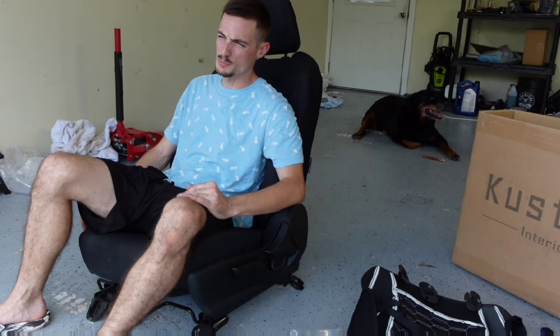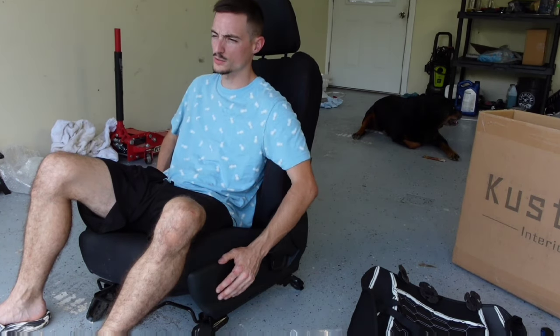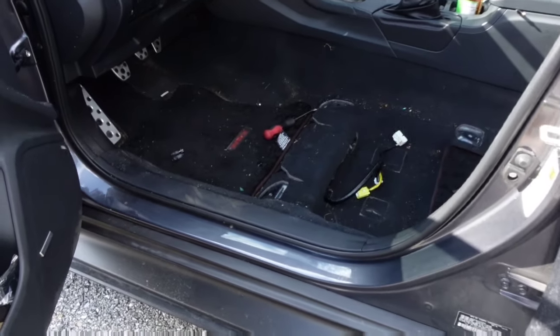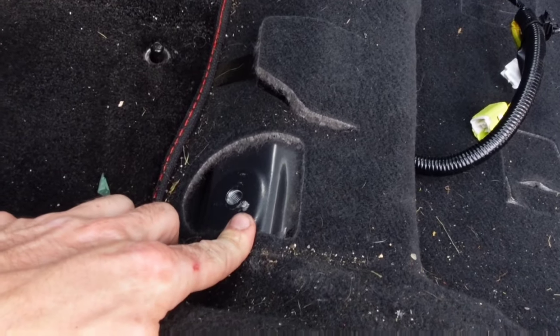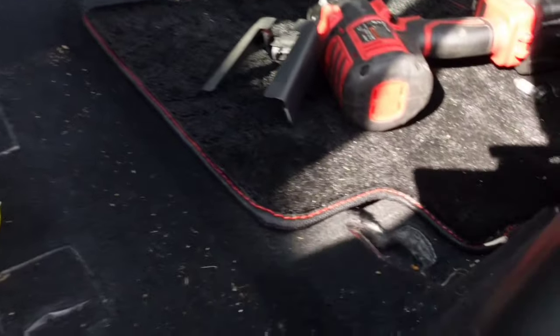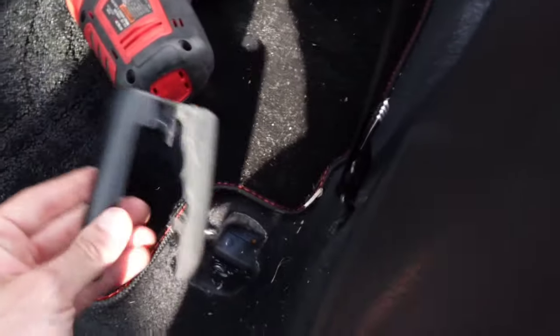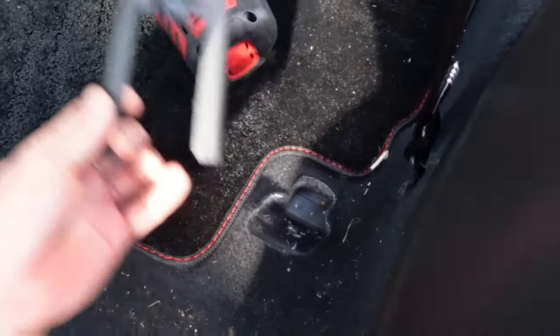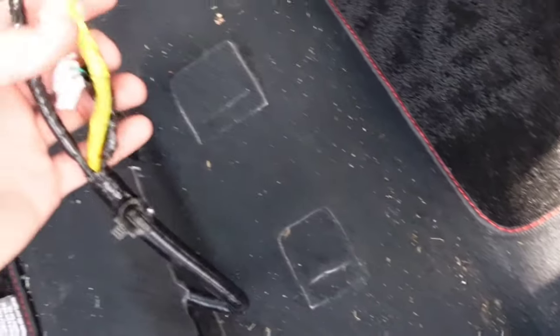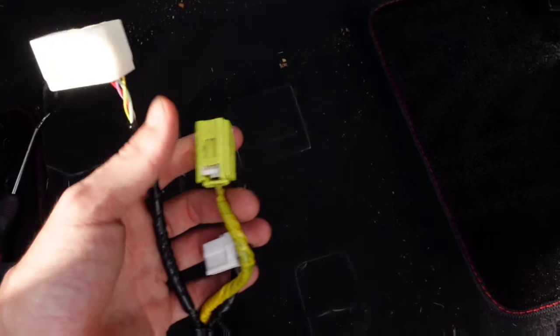We got the seat out of the car. I'll walk you back and show you what I did to remove it — it's really not hard, that's why I didn't film it. To remove your driver's seat, you have a 14 millimeter bolt on both front sides and 14 millimeter bolts on both back sides. These are going to have little plastic covers hiding the bolts, so you'll have to pop those off with a flathead screwdriver. Then you have three connectors under the seat.